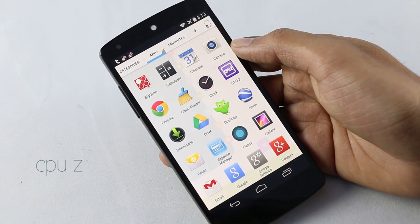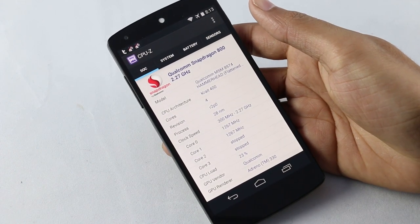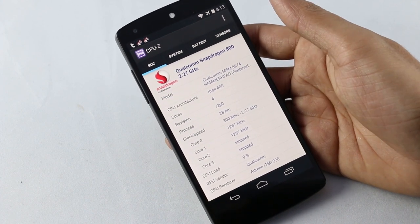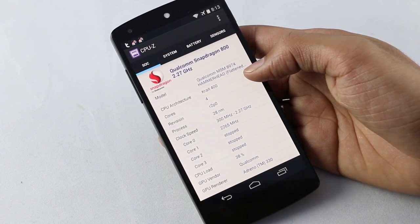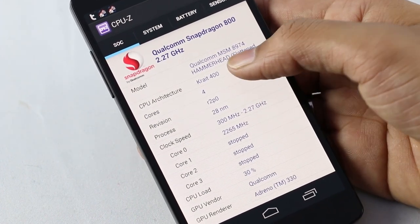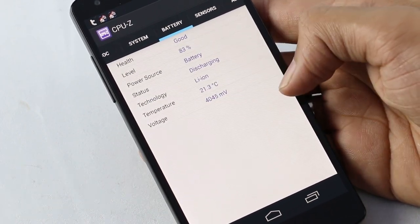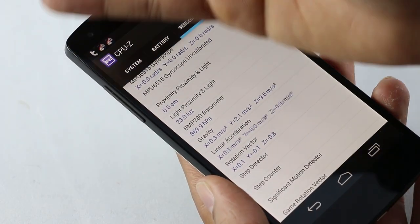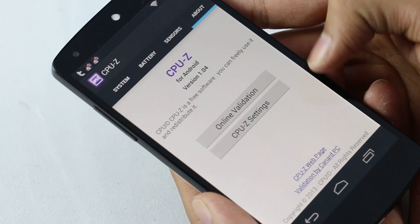The last one for this episode is CPU-G. This is a system diagnostic and performance metrics app. You can see all the details about your CPU and other hardware like sensors and battery. Right now I'm on the Nexus 5, and you can see it says the Snapdragon 800 processor. It also shows the number of cores and the load on them, GPU info, system info, battery status, and sensors and their status. This app is very handy to figure out what's wrong with your device — whether it's the battery, sensors, or anything else.